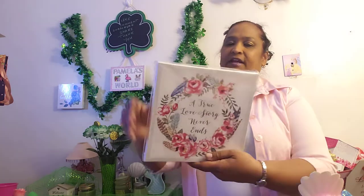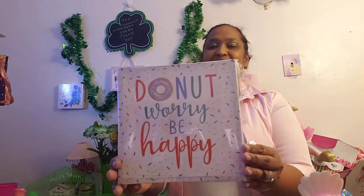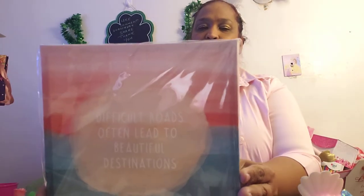I also love this one — 'A True Love Story Never Ends' with flowers going round and round, this is pretty amazing. And the other one: 'Do Not Worry, Be Happy' — so stunning. And this one that says 'Difficult Roads Often Lead to Beautiful Destinations' — this is one of my favorite sayings.